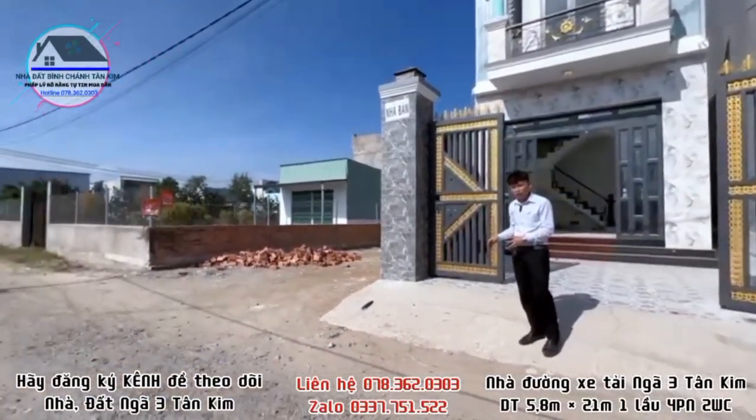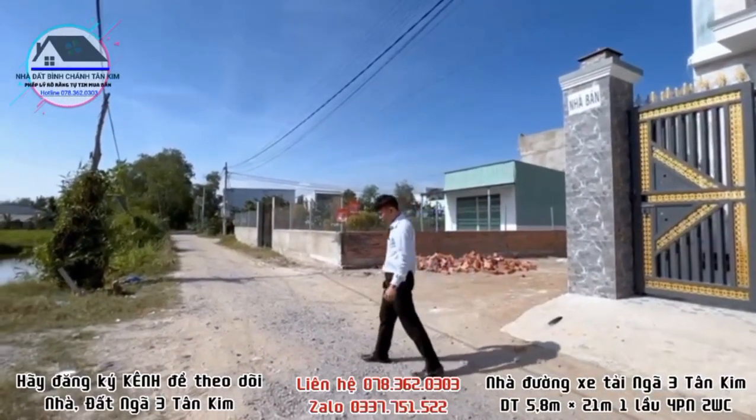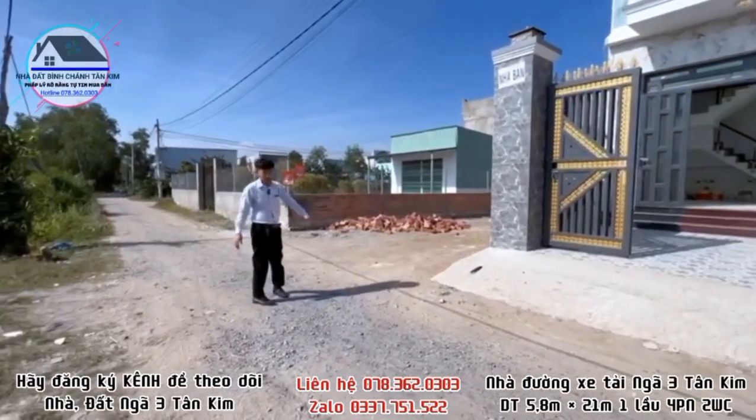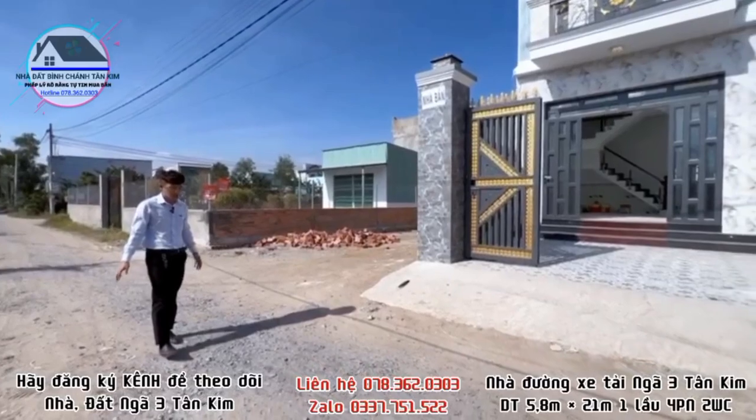Từ vị trí căn nhà, cô chú chị di chuyển về quận 8, quận 5, quận 10 chỉ mất từ 25 đến 30 phút thôi. Đường trước nhà là đường 5m, đường của nhà nước, thể hiện trên sổ luôn. Đường xe hơi, xe tải vào tận nơi.